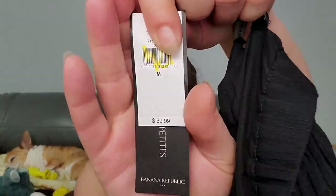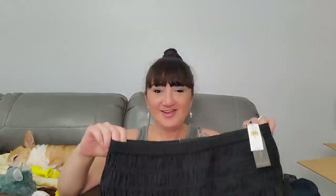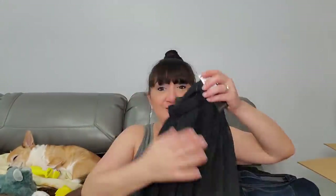The next thing is Banana Republic, size medium. $69.99 - size medium, just a little skirt! $69.99 for a skirt. Wow. She's selling out of these boxes like crazy - she can't even keep the stock in. She wants more people to buy the Bargain Boxes, but most people are buying the Reseller Box and the Reseller Box Plus for their Poshmark and reselling.